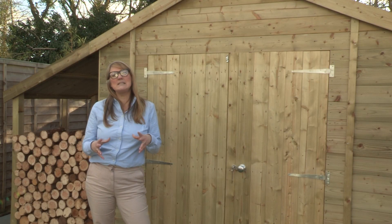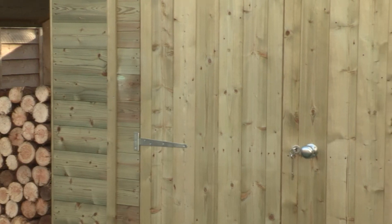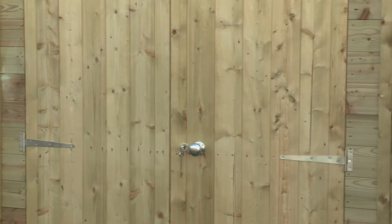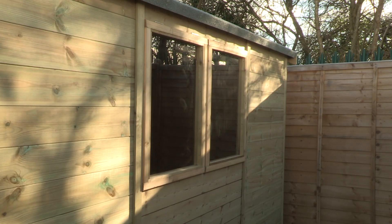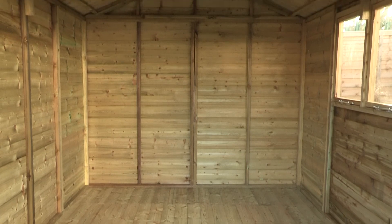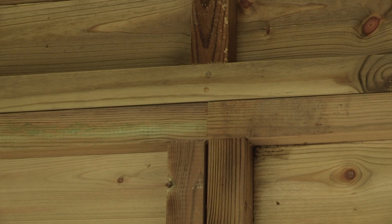Most other sheds need treating once built and then yearly thereafter. Timberdale sheds have premium modular construction, which means you can put the windows and doors to suit your garden's needs. Modular panels add more timber, with the framing around each panel increasing overall shed strength.